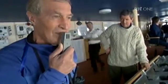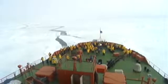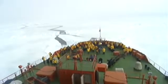All together: ten, nine, eight, seven, six, five, four, three, two, one. We have reached the top of the Earth.